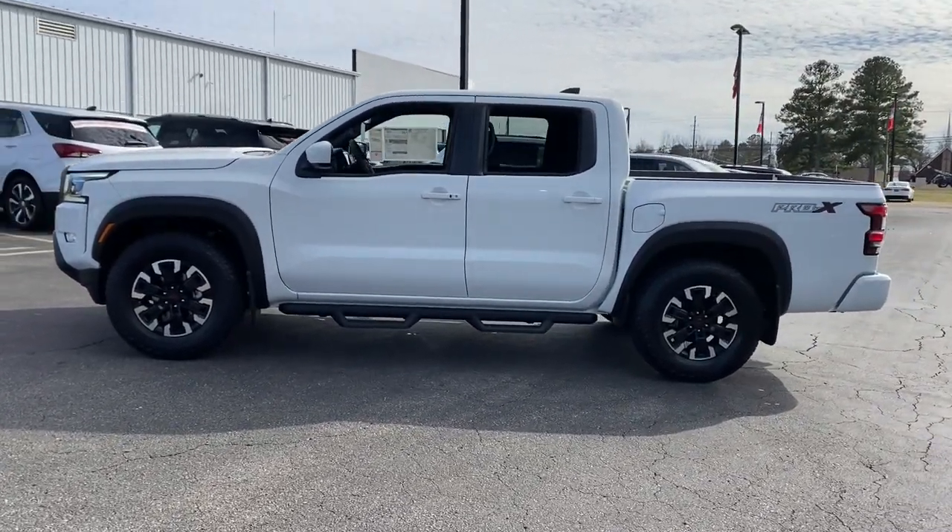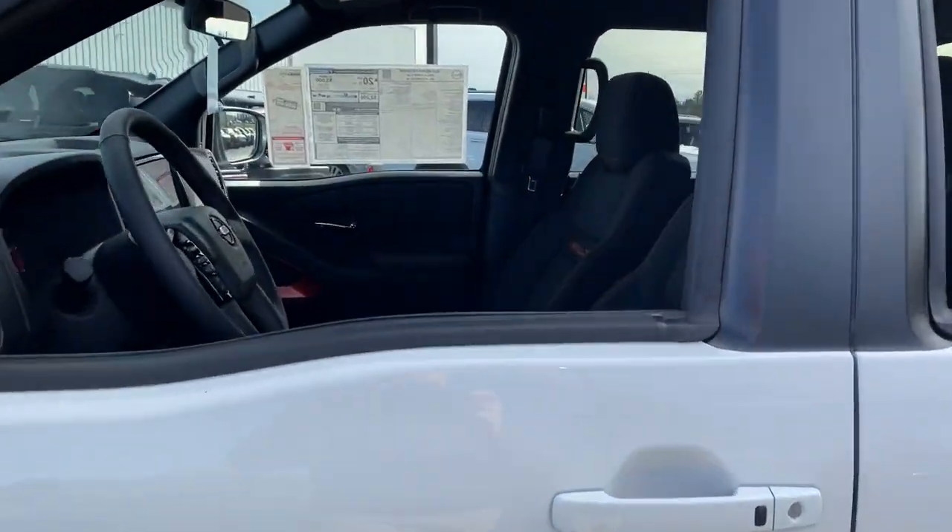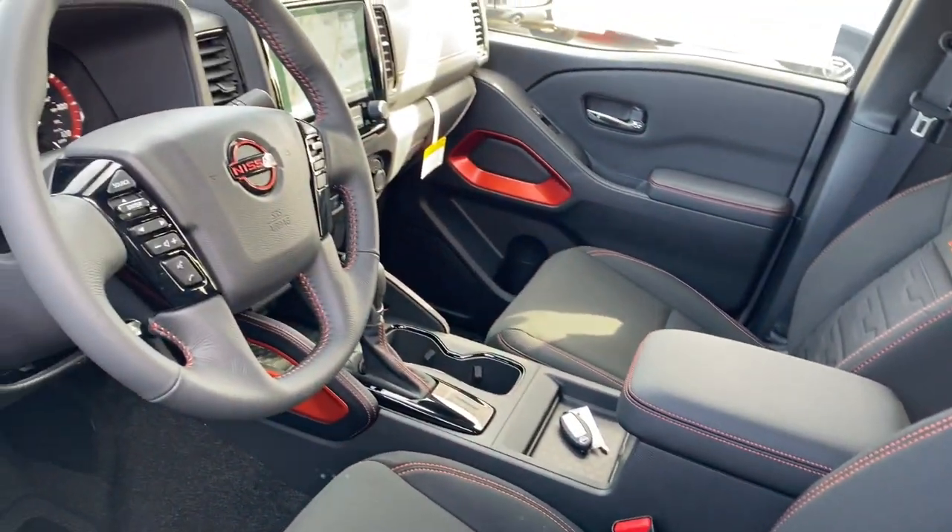The following are some of this vehicle's highlighted options: navigation system, V6 cylinder engine, fog lamps, alarm, and dual zone AC.